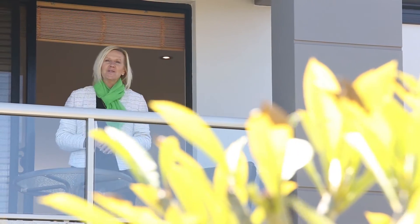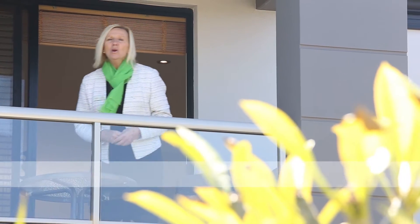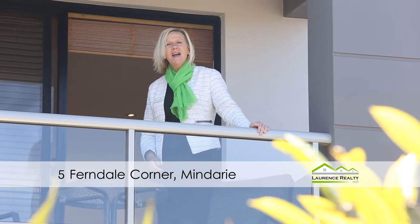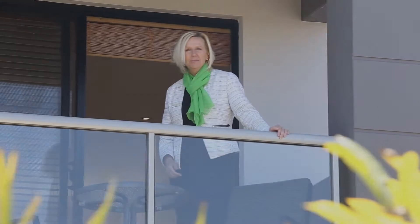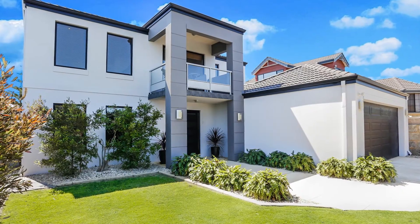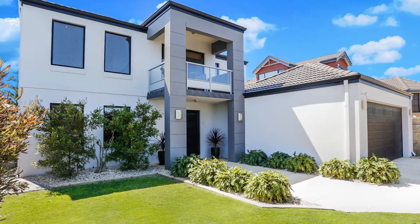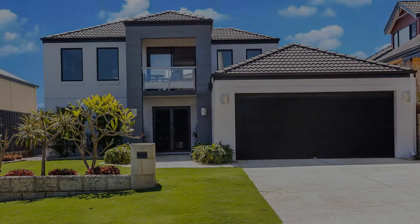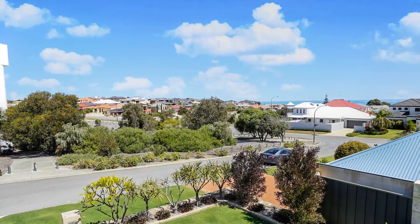Hi, I'm Tracey Lawrence from Lawrence Realty North. Welcome to 5 Ferndale Corner in Mindari. Come on in and have a look at this beautiful home. 5 Ferndale Corner in Mindari is located opposite the park and you've got amazing ocean views.